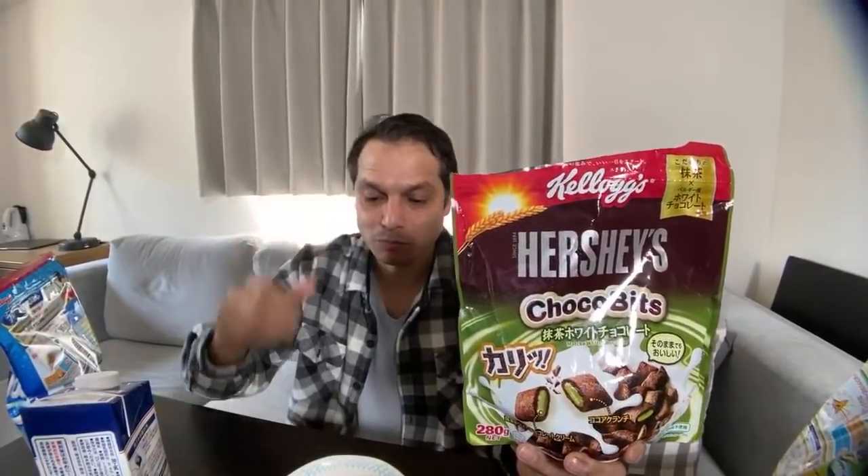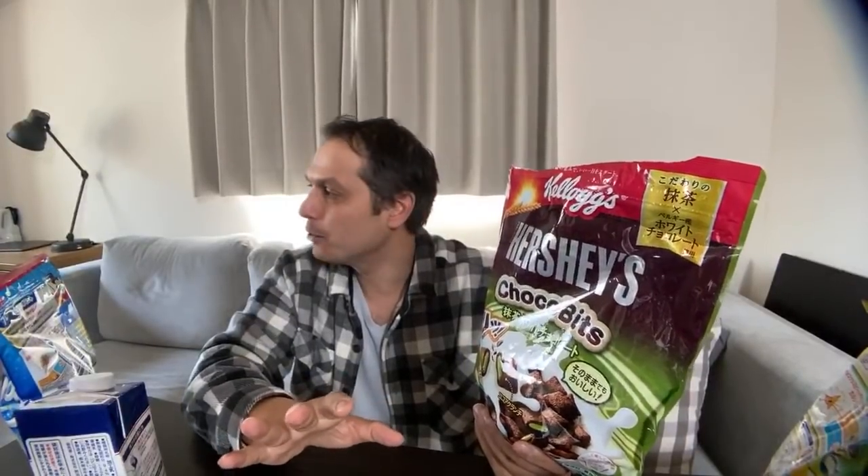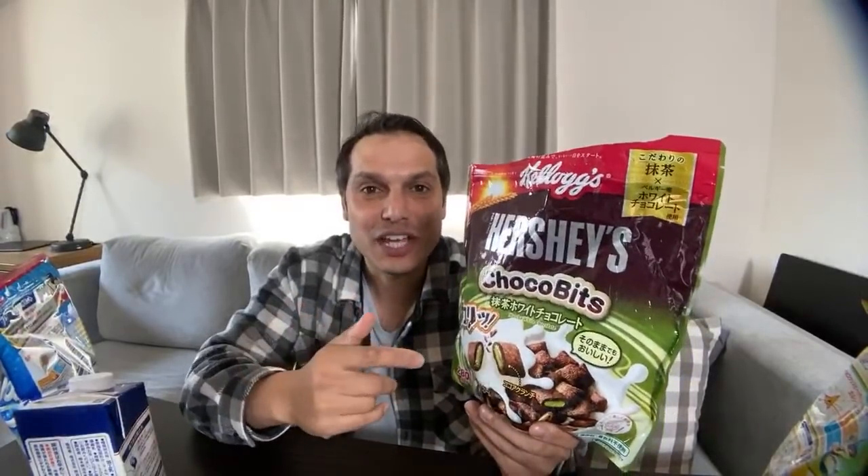Let's give this a try. It's crunchy. If you like matcha, you're going to love this. If you like matcha, you'll love Hershey's Choco Bits with Matcha White Chocolate. The chocolate is sweet but not overpowering — it's not too chocolatey. Because if it were, it would completely obliterate the matcha taste. The matcha is not sweet at all — you can taste the bitterness of the matcha. It's insane.